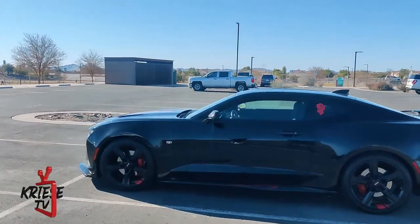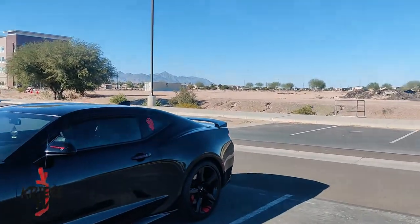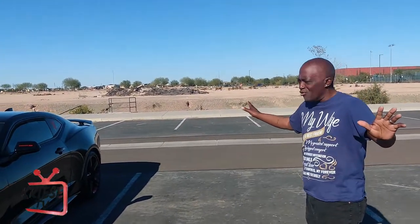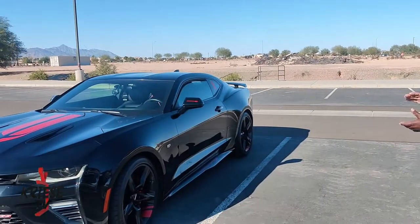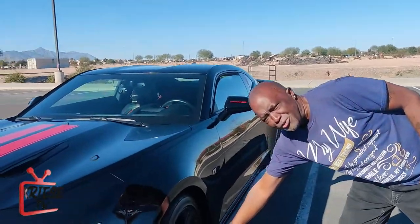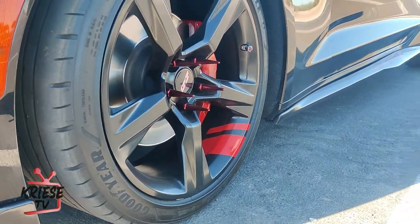Let's talk a little bit about this exterior, man. What all have you done to the outside of the car? When I first got it, it was plain black — no red whatsoever. My girl did a little shopping and bought me some hash marks. That was the first thing I did — put the hash marks on top. Had to make them red. I was actually looking for blue because blue's my favorite color, but the interior was red, so I went with red.